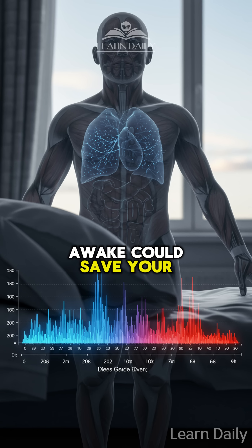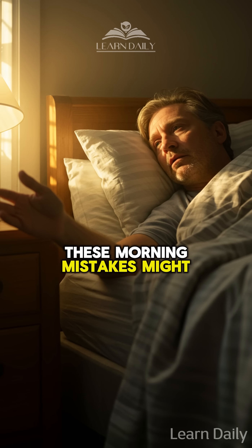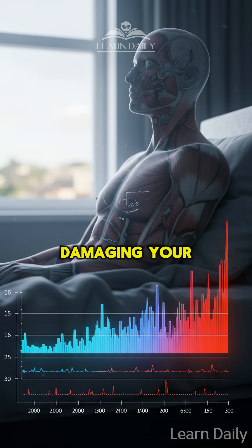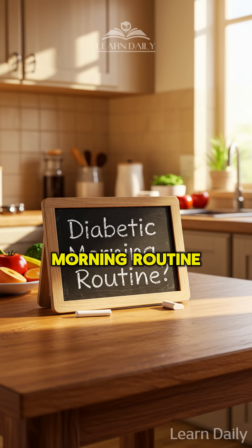Did you know your first 10 minutes awake could save your life? If you have diabetes, these morning mistakes might be silently damaging your health right now. Here's what science reveals about the perfect diabetic morning routine.